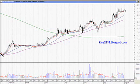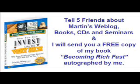This is what I like to say about my Chart of the Week reports. This is Martin Wong here, signing off from the web blog klse2118.blogspot.com. Thank you very much for listening, and I look forward to seeing you next week.